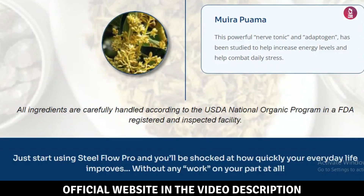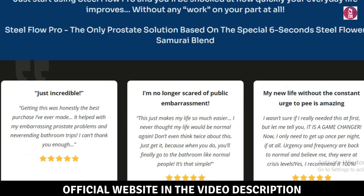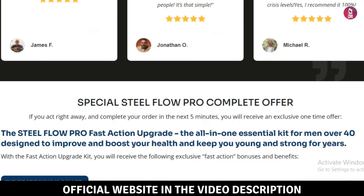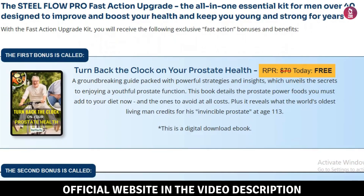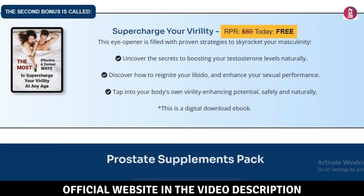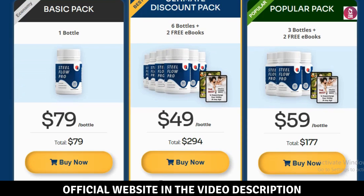Why choose SteelFlow Pro? In this review, I'll explain why SteelFlow Pro stands out from other supplements. Unlike many products out there, SteelFlow Pro is made with scientifically proven ingredients. If you're wondering whether it's worth buying, I can tell you that its quality and effectiveness make it a solid choice.